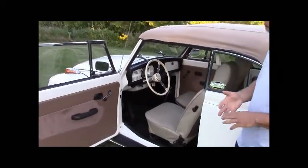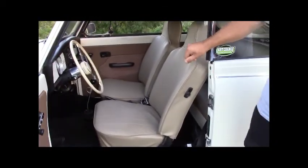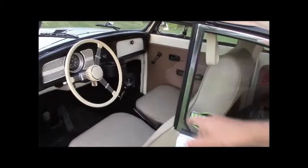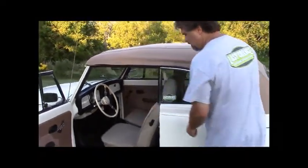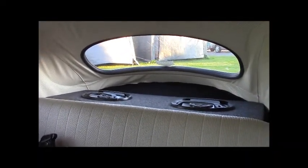We've re-upholstered the seats with new burlap, new foam, and authentic German basket weave upholstery. We've added a stereo — an AM/FM CD player. In the kick panels on both driver and passenger sides, we've made custom speaker boxes with five-and-a-quarter inch speakers in the front. In the back parcel shelf — which convertibles didn't originally come with — we've added a couple of six-by-nine Pioneer speakers, giving you a four-speaker system overall.